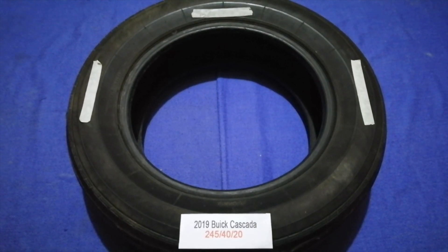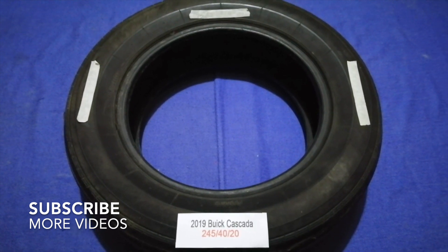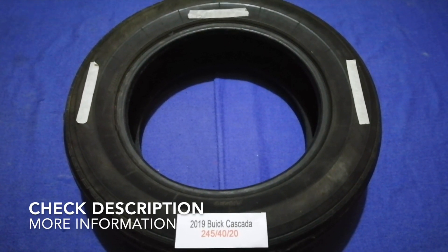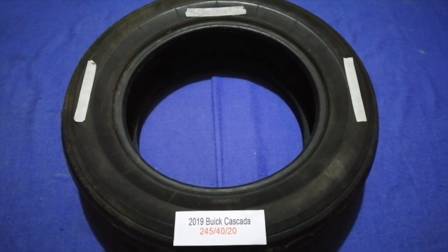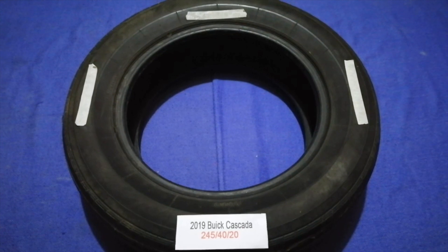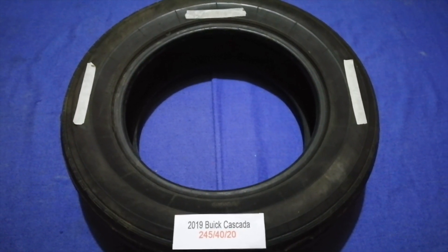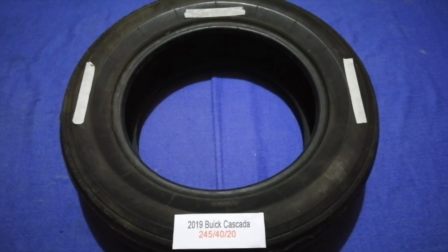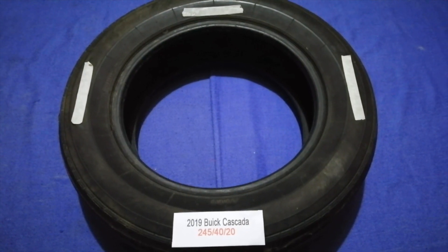Hey guys, welcome back to our channel. Today we are going to talk about the tire size for the 2019 Buick Cascada. If you are looking for the tire size for your 2019 Buick Cascada, I have already looked it up — just check the video description and I will try to leave the info there as well.